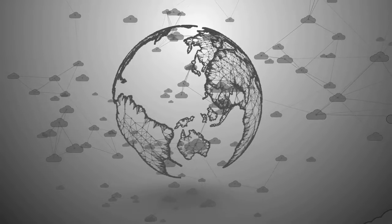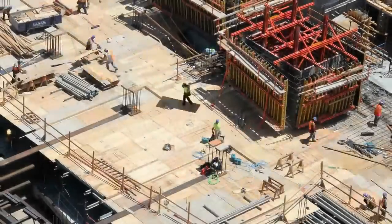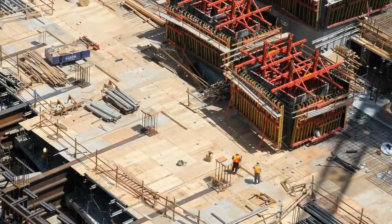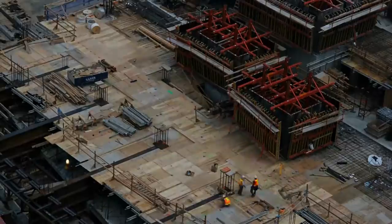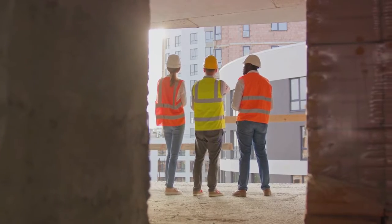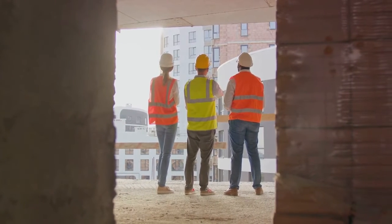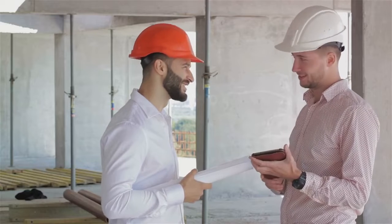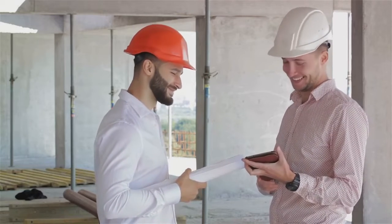Now that we've covered the basics, let's delve into how this technology is revolutionizing the construction industry. One of the biggest potential game changers blockchain brings to the table is its ability to enhance efficiency. Imagine a ledger that stores information across a network of computers, making data accessible to all parties involved in a project. This transparency not only facilitates faster decision-making, but also reduces the time spent on resolving disputes and verifying information.